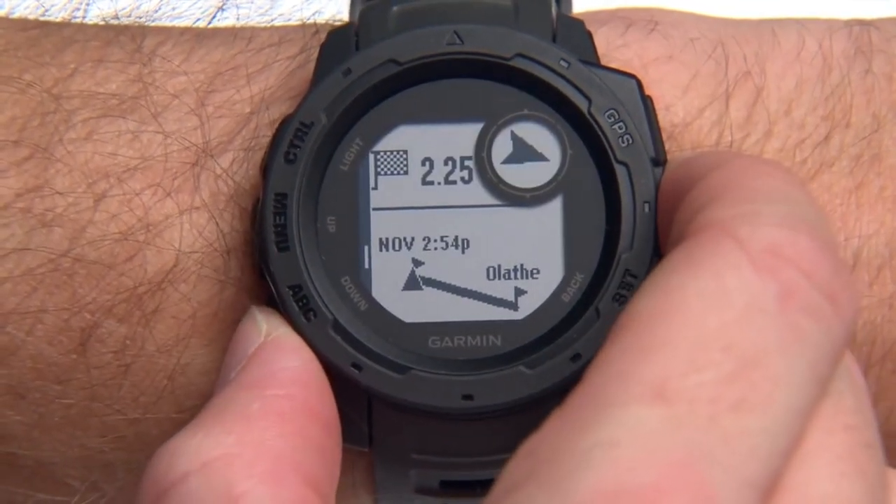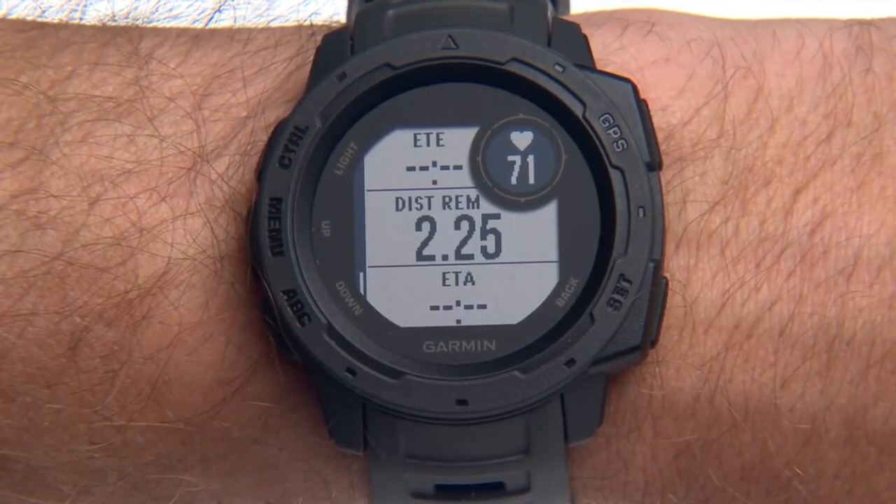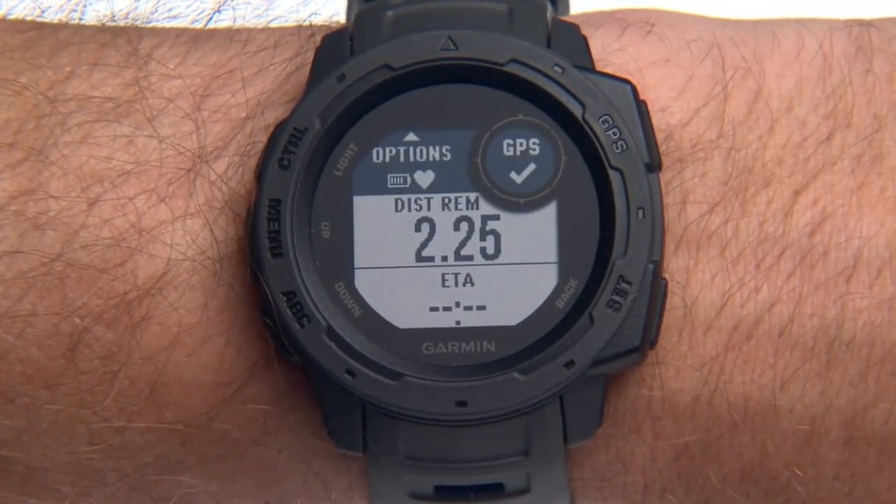Scroll down to see how far you are from your destination, your estimated time left to travel, estimated time of arrival, and more.